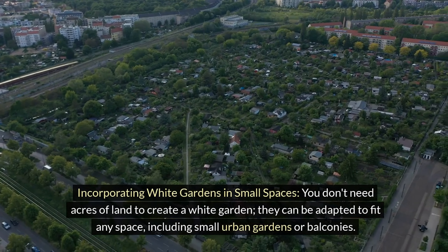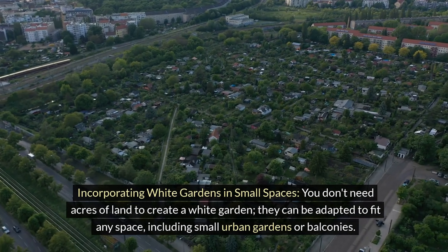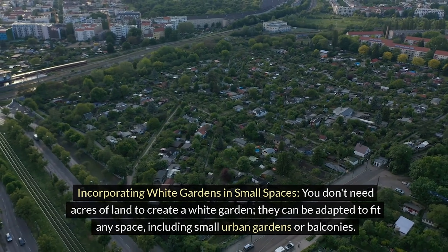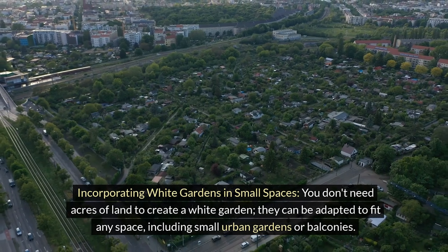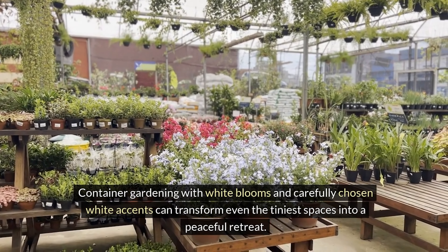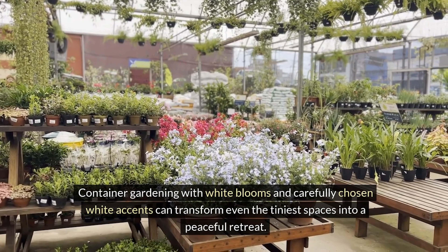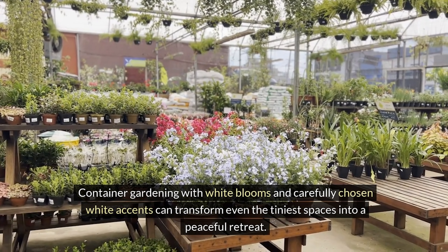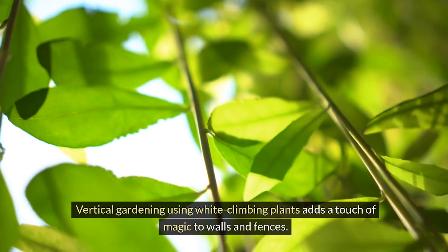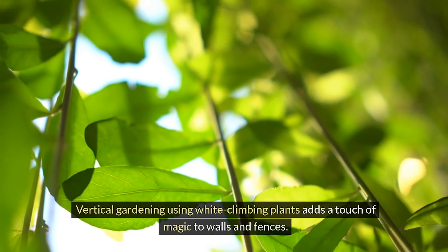Incorporating white gardens in small spaces. You don't need acres of land to create a white garden — they can be adapted to fit any space, including small urban gardens or balconies. Container gardening with white blooms and carefully chosen white accents can transform even the tiniest spaces into a peaceful retreat. Vertical gardening using white climbing plants adds a touch of magic to walls and fences.